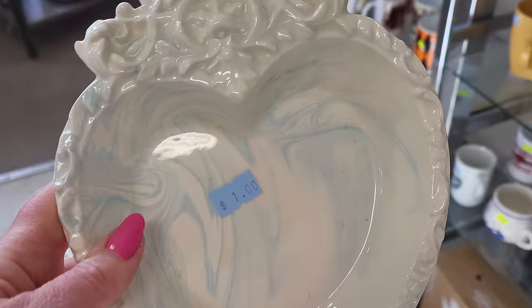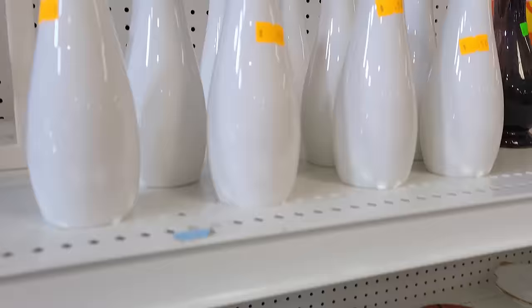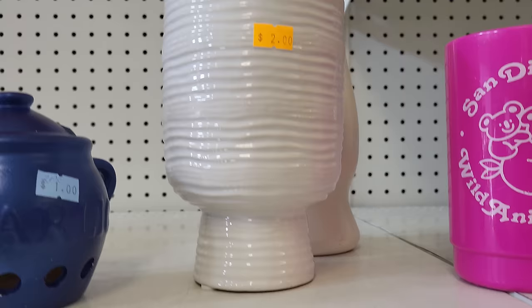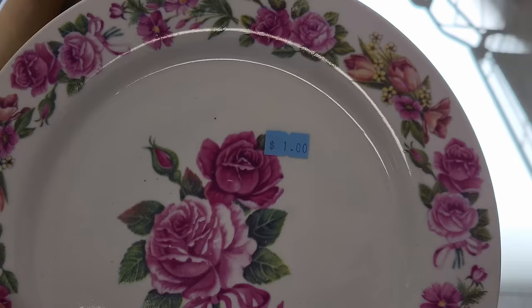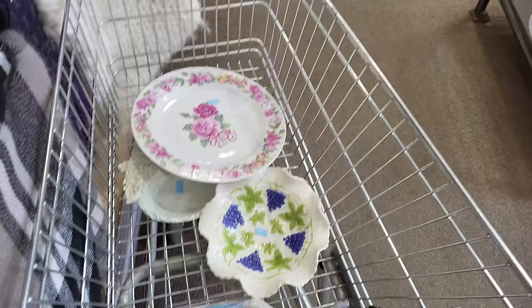I noticed that only when I was looking at my video. I think that went with it. I'm going to have to go back — well, if I'm in that area I'm definitely going to stop in and try to buy the top of it. And I love this plate. I'm a sucker for roses — you guys know that. A dollar, blue tag, 25 cents. Should I? I don't really need it, but for 25 cents I'm definitely going to put it to use.